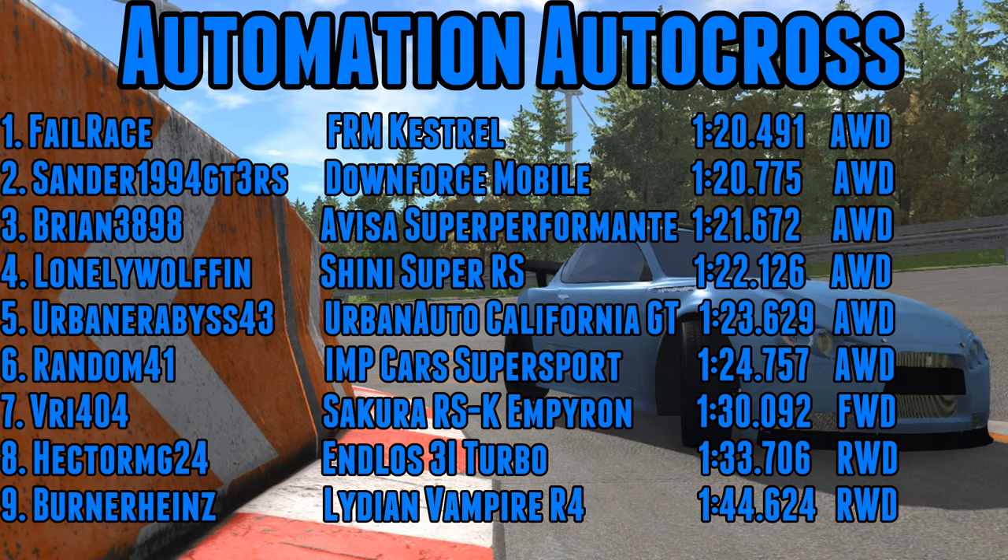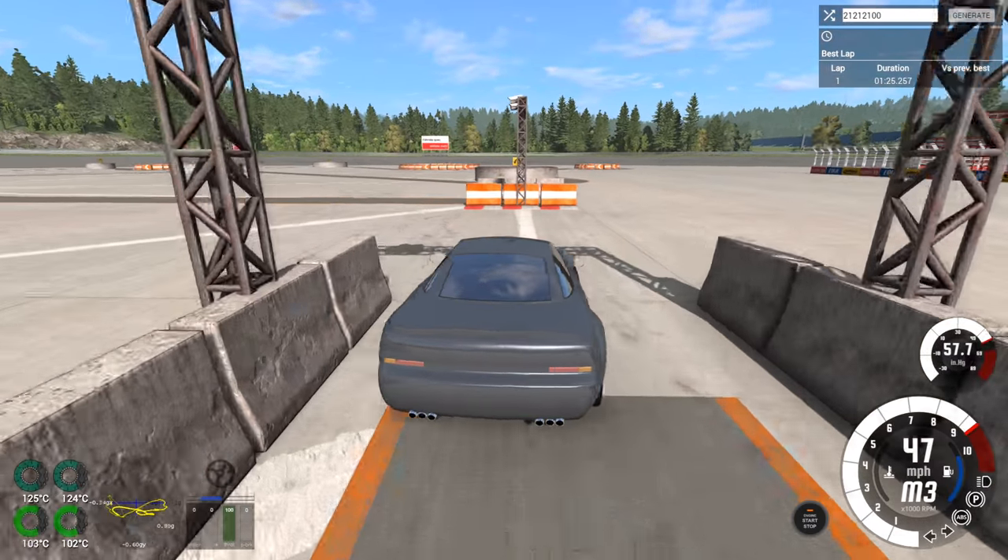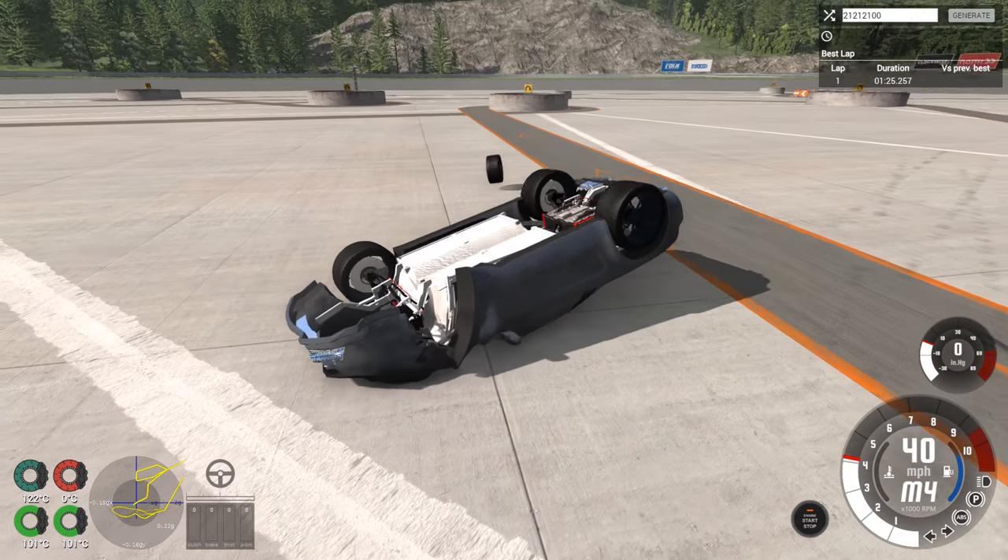At sixth place we have the Imp Cars Super Sport — a funny one. It feels very nice and very quick to drive, but looking back over the footage, it actually wasn't accelerating that fast — about 10 miles an hour slower in some braking zones compared to the Shinny or the Super Performante. A tad heavier but decent power-to-weight ratio; not sure where it was lacking. And the Vampire is at the bottom with a 44.6 — it's a big boat, and around an autocross course a big boat does struggle. That's going to be it for this video — thank you very much for watching and until next time, goodbye!